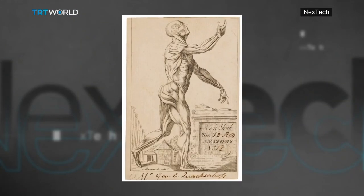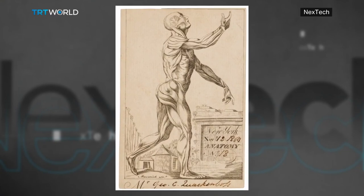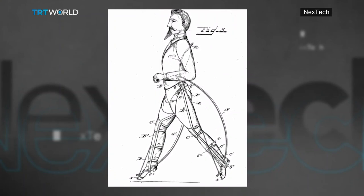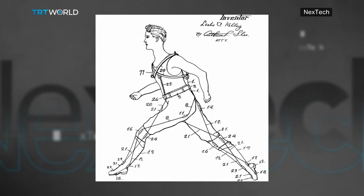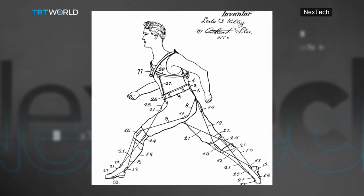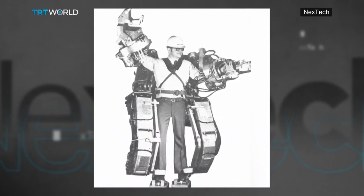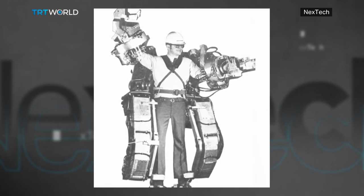Towards the end of the 19th century, the idea of enhancing human capabilities sparked an interest with inventors. Nicholas Yegan designed the first exoskeleton using compressed air sacs to power the device. At the beginning of the 20th century, Leslie C. Kelly followed Yegan's principle and designed a smaller device that focused on improving walking and running. Then, in 1965, General Electric attempted to build a powered exoskeleton intended to lift parcels of more than half a ton.